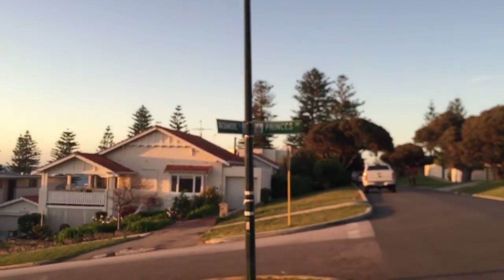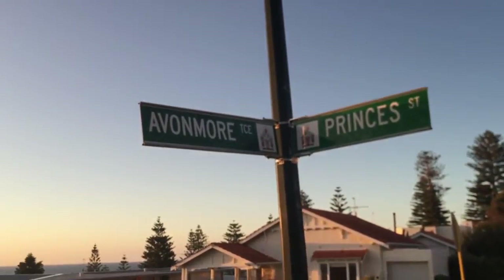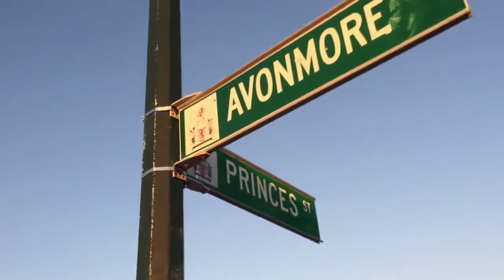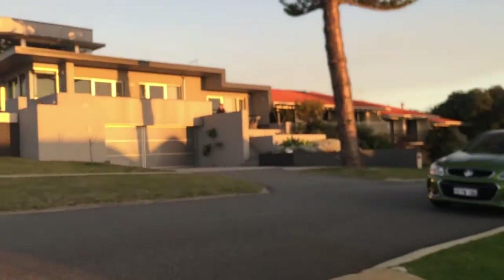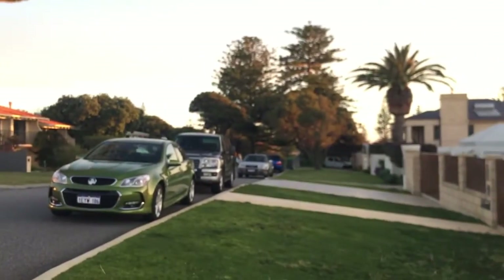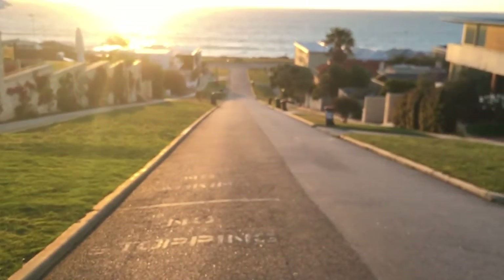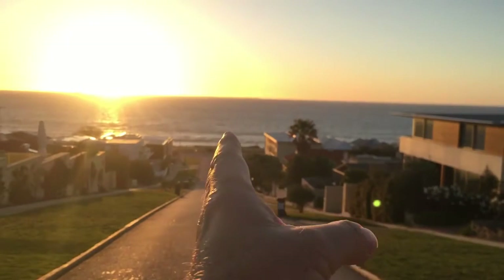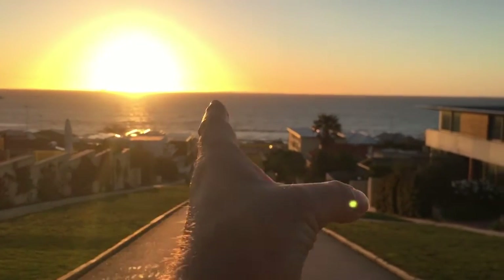I'm just on the corner of Princes Street and Avonmoor Terrace near Cottesloe Beach. When you get onto Google Maps and Street View you'll be able to verify this location yourself. The way I chose this location is because this road, Princes Street, runs exactly due west — so directly down in that direction is west — and as you can see the Sun is already further south than due west.